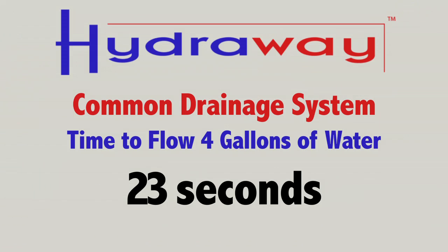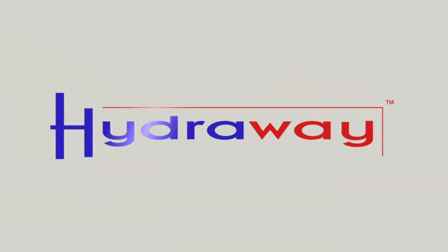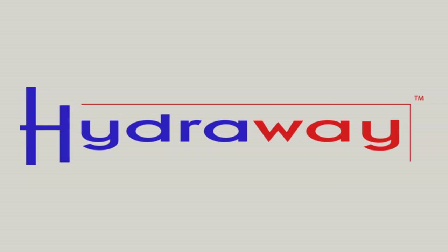As you can see, the Hydraway drainage systems, both single and double, outperform four-inch perforated pipe and this particular product that's on the market as well. Next time you're considering a foundation drainage system, consider Hydraway drainage systems from your local contractor. Thank you.